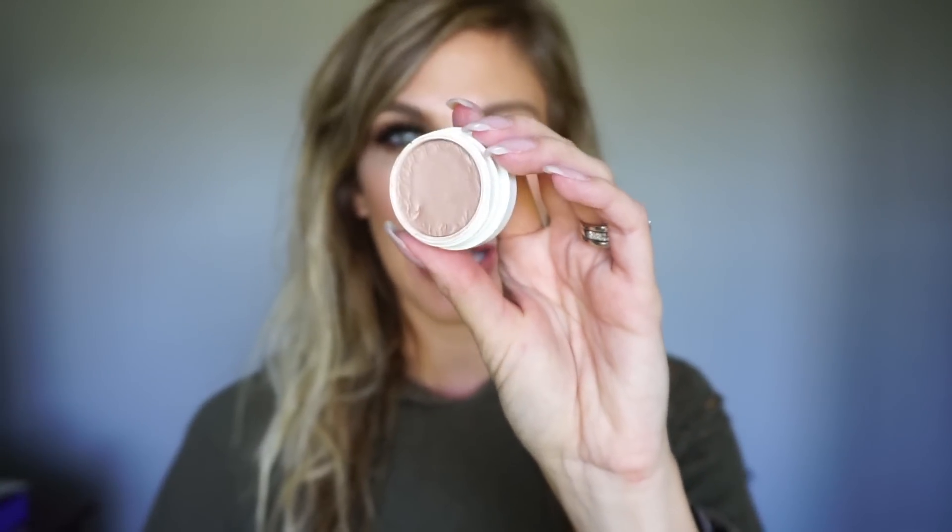Next I want to talk about the ColourPop Super Shock eyeshadows — some of the first products ColourPop ever released. They come in these little individual containers. A big reason I think these are high maintenance is storage. When you have a lot of them, figuring out how to store these little individual guys is a challenge.